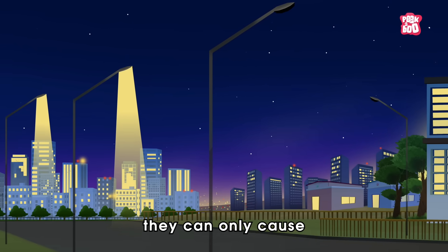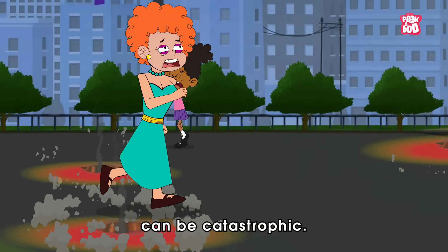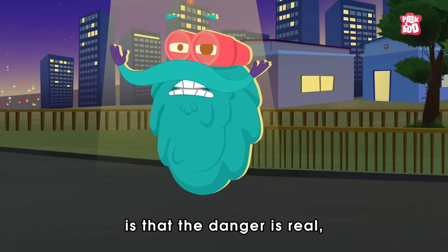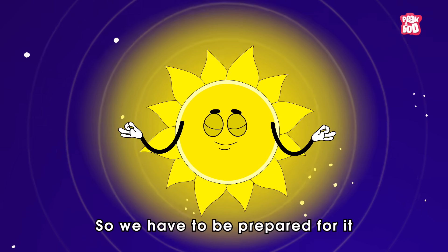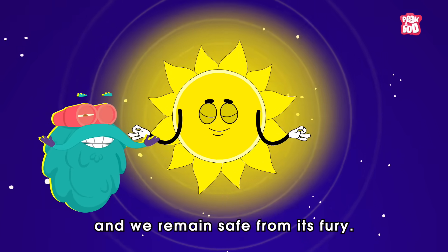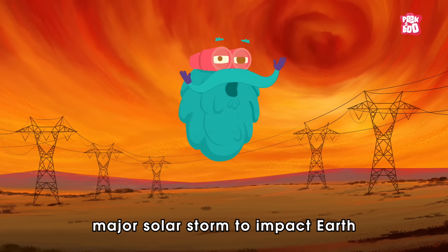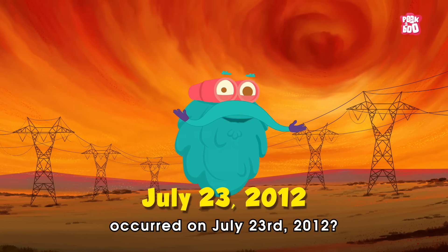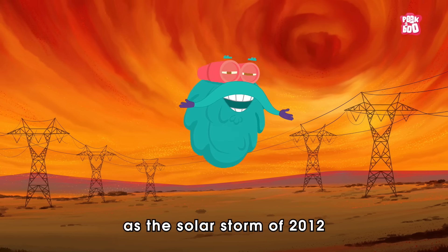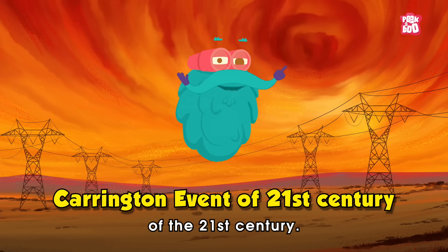Some say they can only cause temporary blackouts, while others warn that extreme storms can be catastrophic. But what we do know is that the danger is real. So we have to be prepared for it and hope that our sun stays calm and we remain safe from its fury. Did you know that the last major solar storm to impact Earth occurred on July 23rd, 2012? This event was known as the Solar Storm of 2012, or the Carrington Event of the 21st Century.